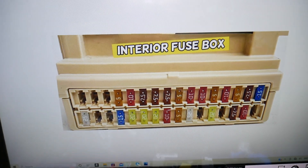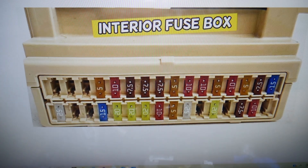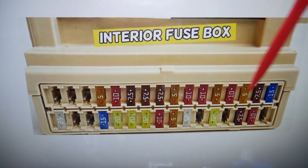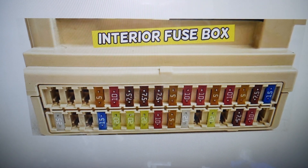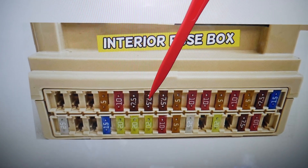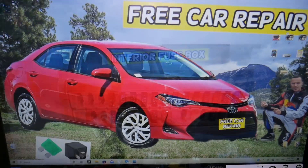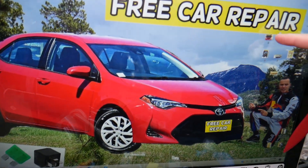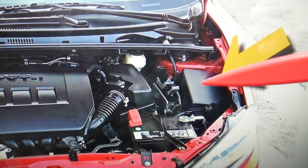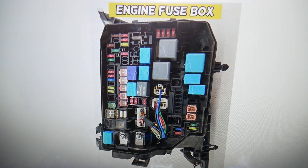So for the AC clutch, there's one specific fuse to check here in the interior fuse box. The fuse numbers go 1 through 16, then 17 through 32. The fuse you need to check is fuse number 26. Then you need to open the hood on your Toyota Corolla. Once you open the hood, facing the engine, there's a cover on the right side — open it. That's the main engine fuse box.